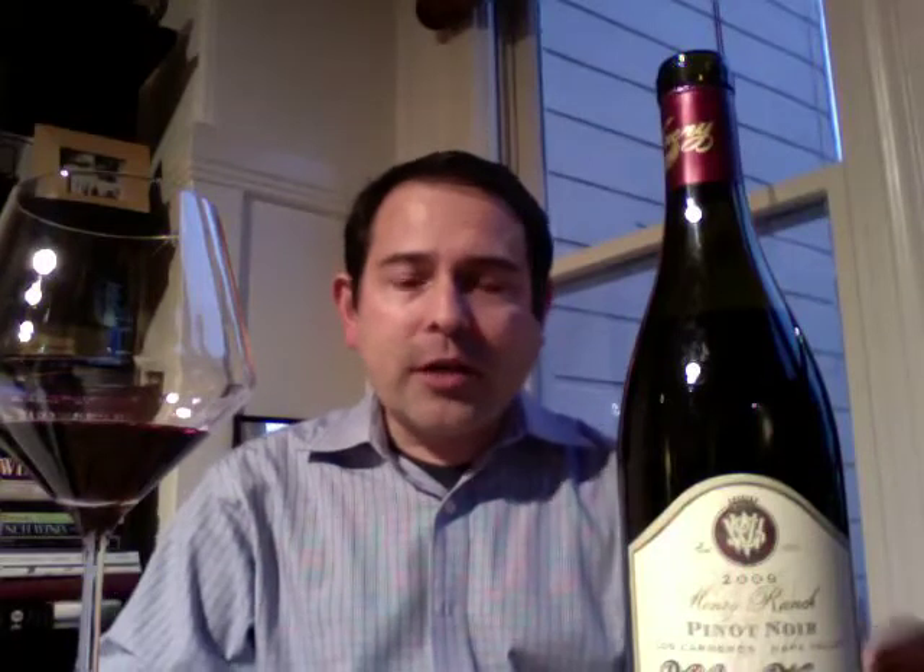I don't know the composition of the clones in this wine. I'm guessing it's probably a 667, 777, maybe 114 or 115. I always like to know that — I went to the website and couldn't find it out. But I think it's something that is really nice to know, and it's not to get too geeky, but to really hone in on what the wine is.